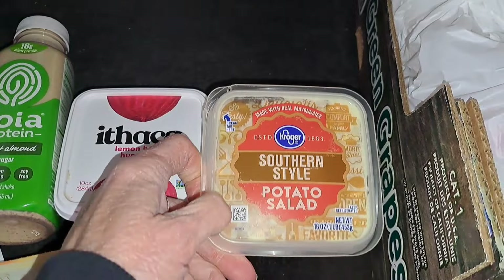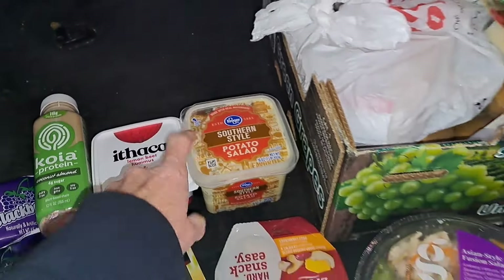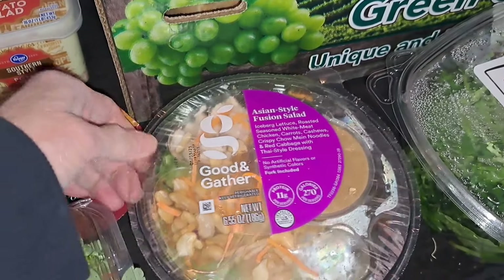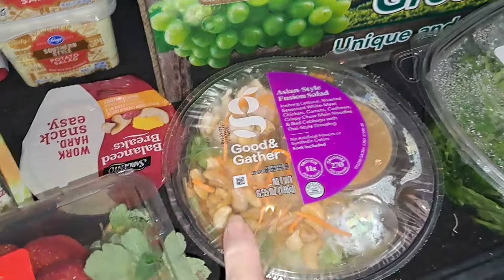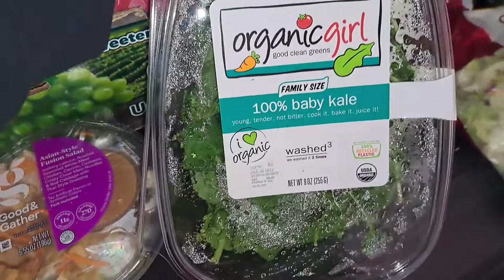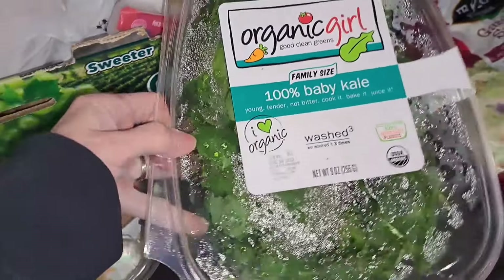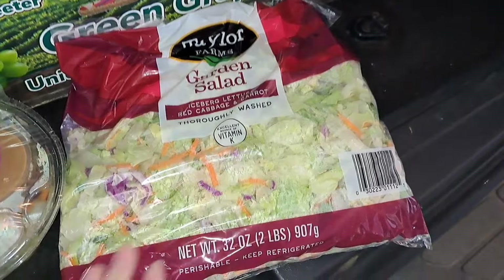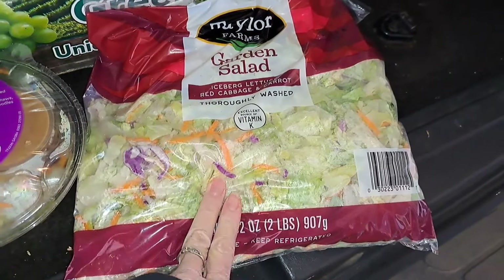And then a potato salad, southern style. This is an Asian style fusion salad — I don't know what fusion is, but it looks like it's got some cashews and nuts. Then 100% baby kale and a garden salad — that will definitely get eaten.